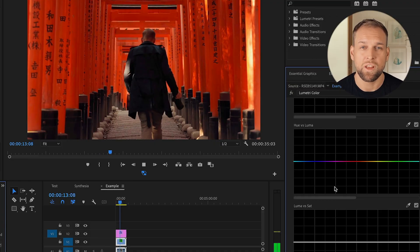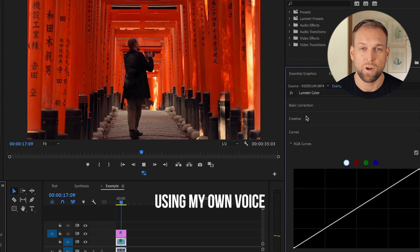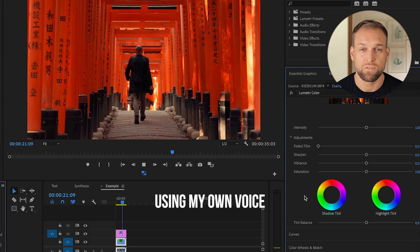Today I'm reviewing a crazy piece of software. Let's open up Premiere Pro. On the right hand side you'll see the Lumetri panel, which we can use to make modifications to our image. Everything you saw was screen recorded using Synthesia, but I modified the colors a tiny bit in Premiere Pro afterwards.